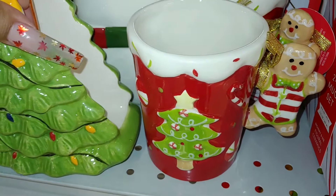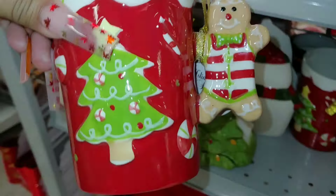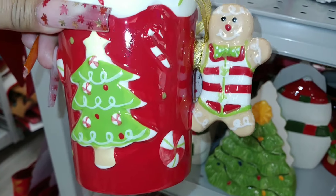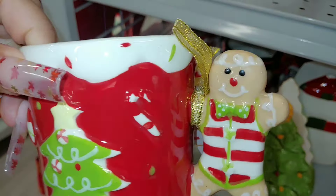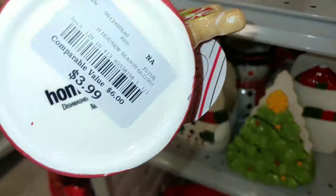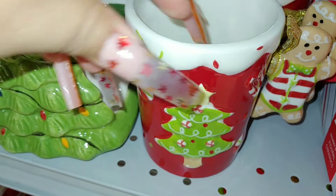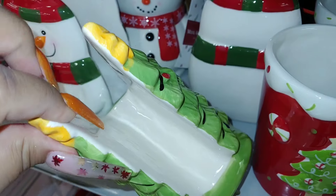They had an explosion of Christmas here today — that's why I always come every few days. Look at this mug with the Christmas tree, the peppermints, the candy canes, and a little baby GG just hanging on. Look at the sprinkles on top of the mug. It's not double-sided — $3.99. They have a couple of them. Look at the Christmas tree napkin holder cuties — $5.